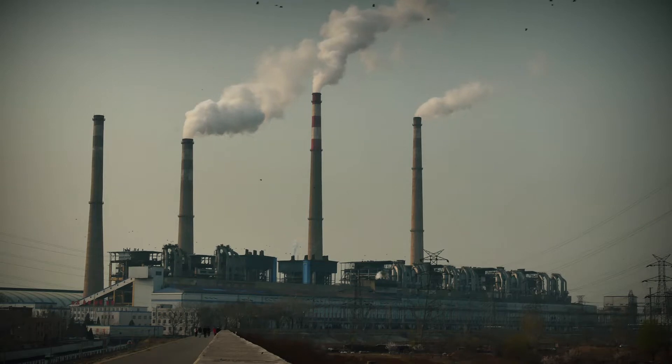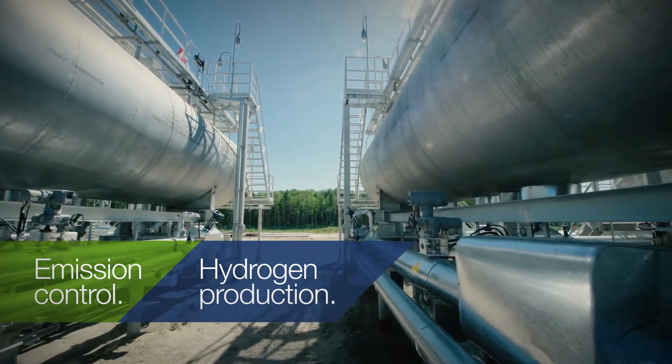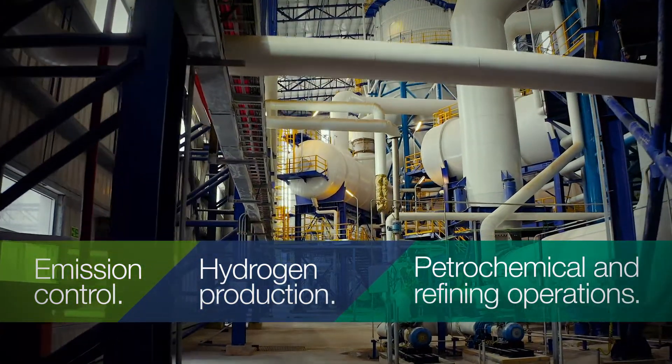FlexCat can be used in numerous catalytic applications, including emission control, hydrogen production, and petrochemical and refining operations.